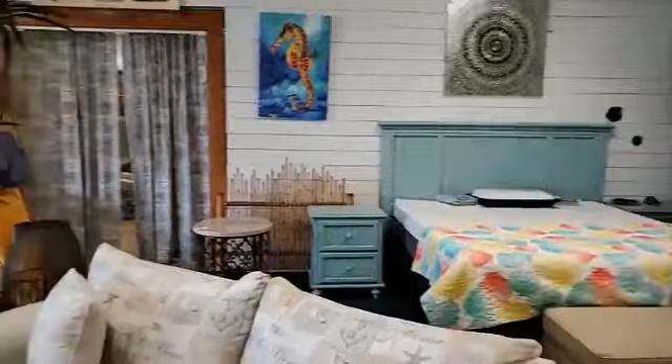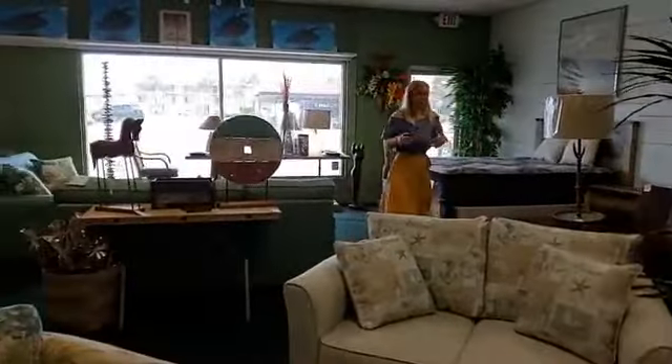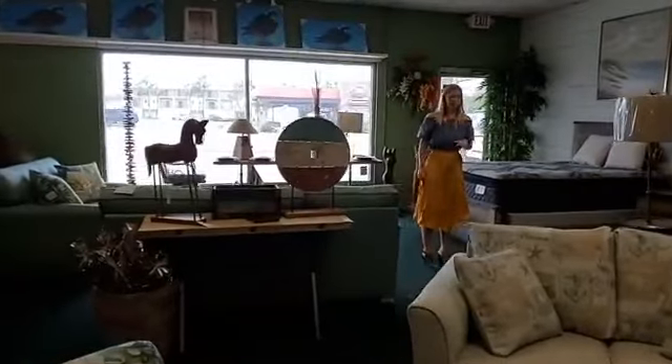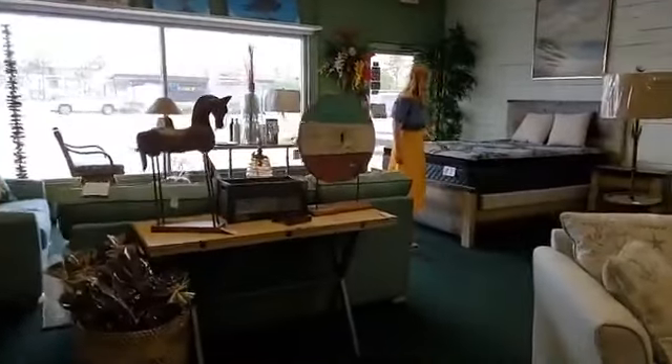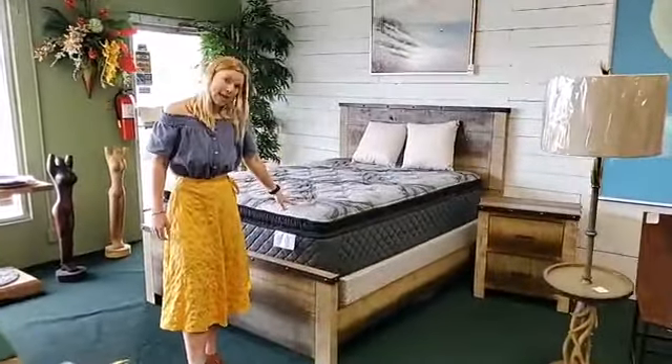We also do a little bit of a rustic look. If you were interested in something rustic rather than tropical, that's no problem — we have lots of different pieces. This is one of our rustic beds. It's a queen size and comes in a queen and a king.